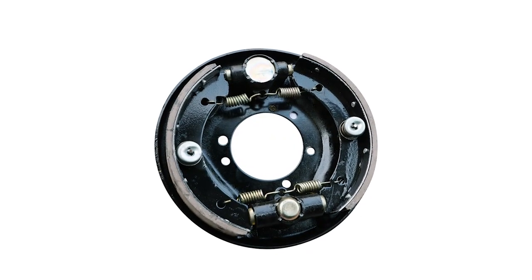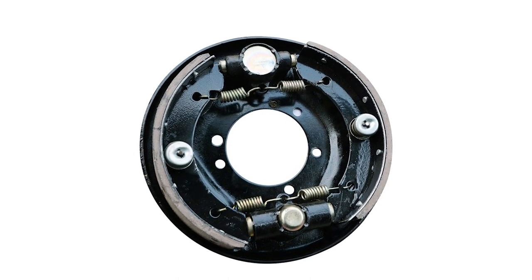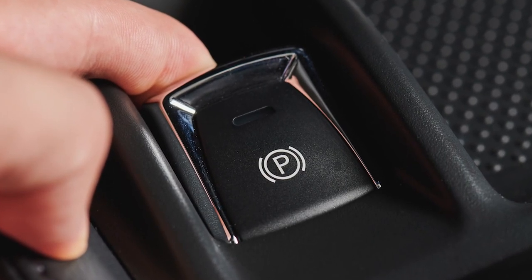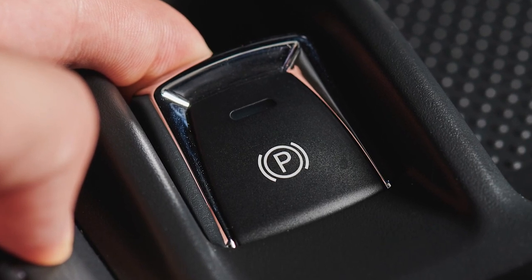In addition, the self-energizing property of drum brakes not only works in either direction, but also adds to their gripping power, so the parking brake is very effective for heavier or loaded vehicles, as well as forward or backward, meaning parking on a hill is no problem.